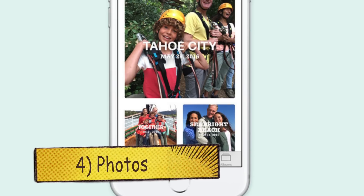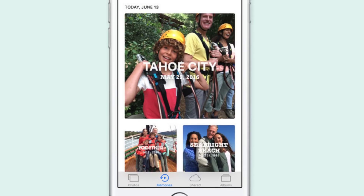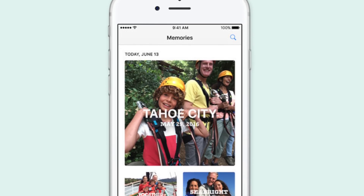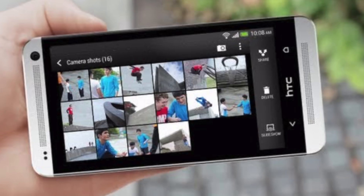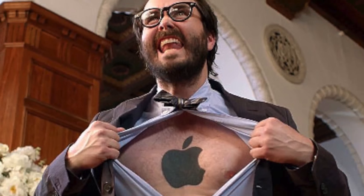At number four, we got the Photos app, which adds new object and scene detection for powerful searching. Your phone will automatically gather relevant photos from, say, last weekend's trip and edit them into a highlight reel. It's very similar to what we have on the HTC Zoe app, but it's definitely a new thing for Apple fans.